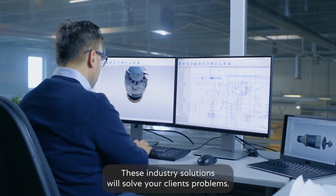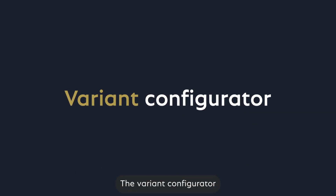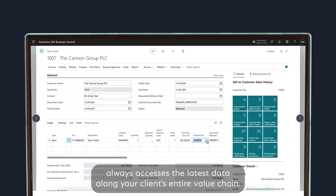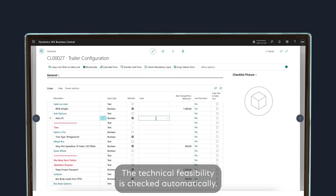These industry solutions will solve your clients' problems. The Variant Configurator always accesses the latest data along your client's entire value chain. The technical feasibility is checked automatically.